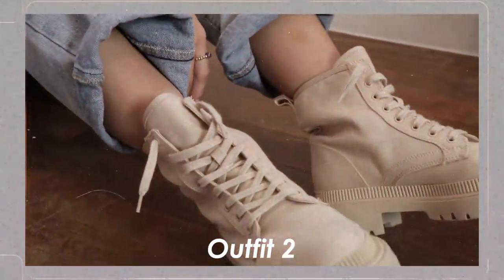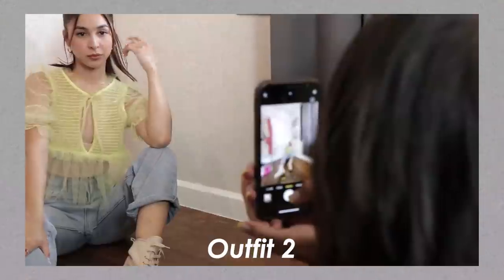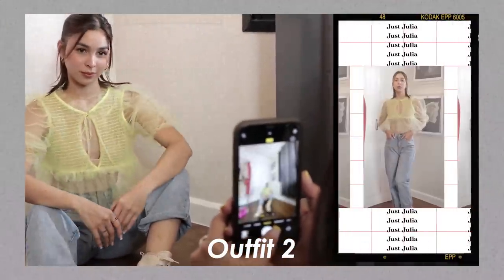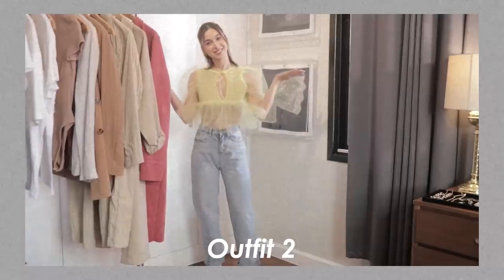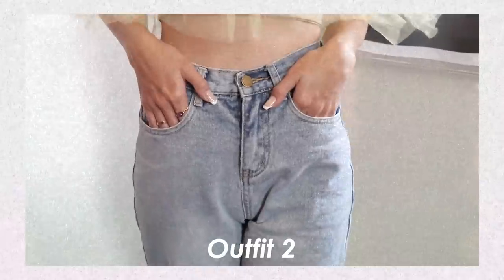The third look is a white tank top — which Julia actually wore coming in today. You can never go wrong with a white tank top and sneakers combo. It's perfect for summer and for your lazy days.